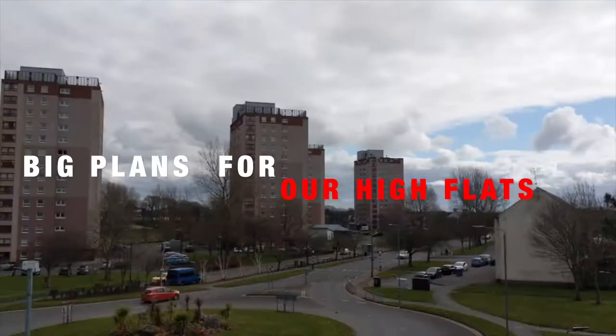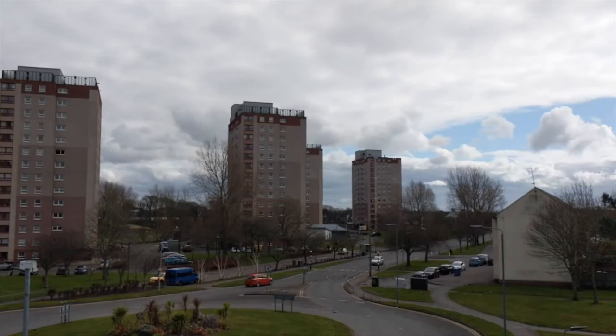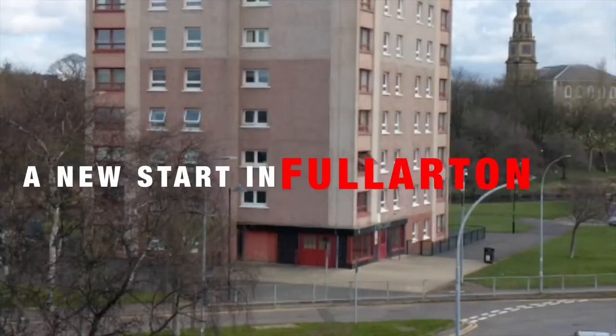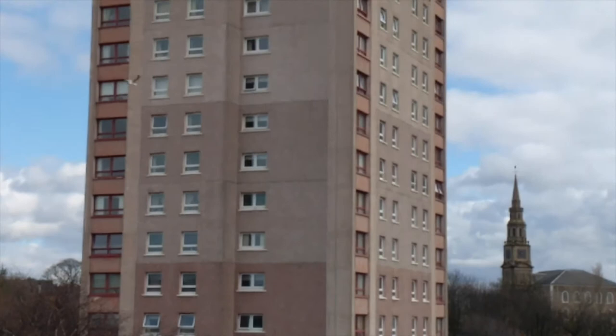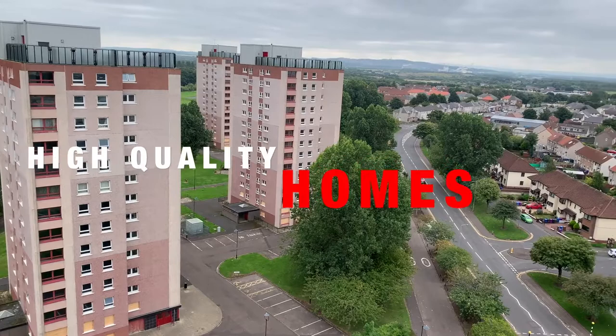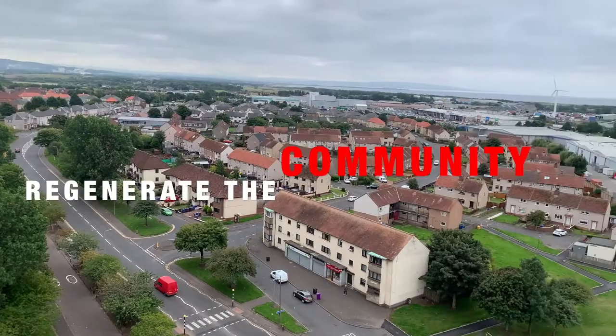We have towering ambitions for our homes across North Ayrshire, and that includes exciting plans for our seven high flats. In the Fullerton area of Irvine, we are in the final stages of rehoming tenants before all five towers are demolished. Following consultation with tenants, they agreed with pulling down the flats and replacing them with high quality, energy efficient homes. We believe the proposal will bring enormous benefits to tenants' lives and help regenerate the wider Fullerton area.